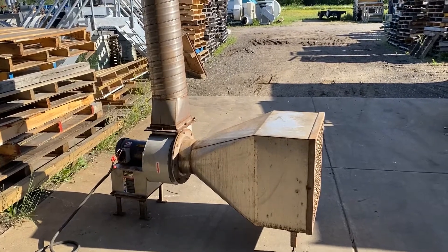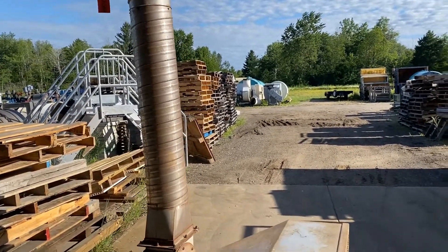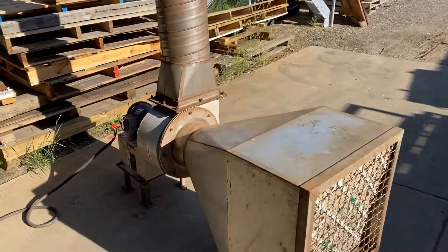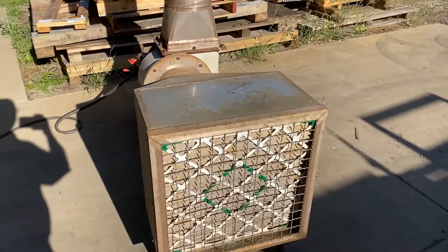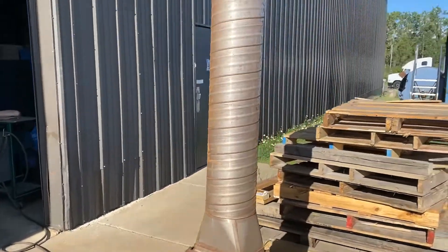Hello, today you're looking at a steel Cincinnati exhaust blower, brought to you by Lanco. Overall dimensions of this unit: 61 inches long by 24 inches wide by 103 inches high. That does include the stack, obviously.